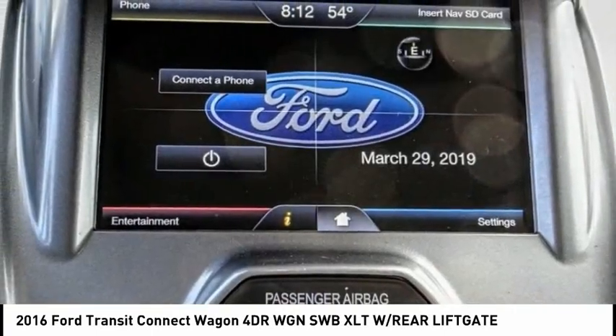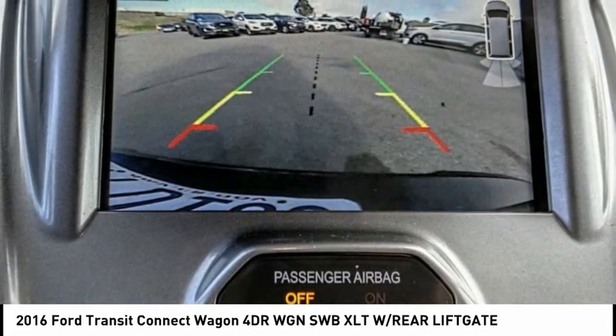If you like it online, you'll love it in your driveway. Take it for a spin today!